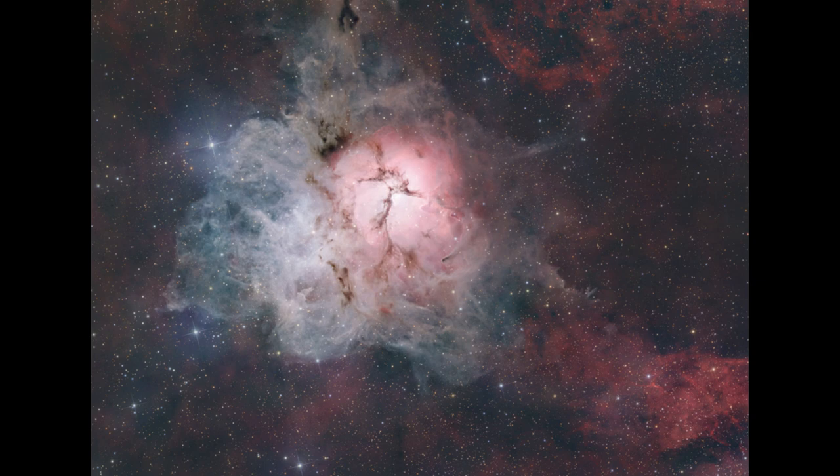So here in the Triffid Nebula today, we get to see all types of those nebulae — the emission nebula in red, the reflection nebulae in blue, and the dark nebulae, the dark dusty regions there as well.